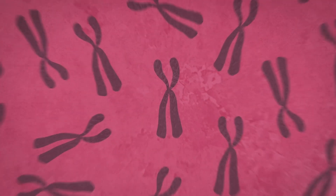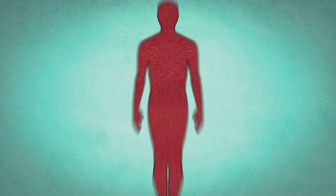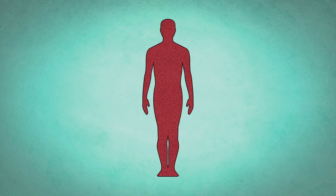You might have a particular genetic variant that I don't have, but the genetic variant that you have is definitely shared with one of your parents and definitely shared with one of your grandparents, and so on.